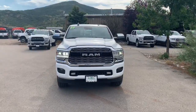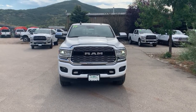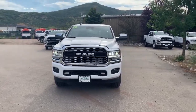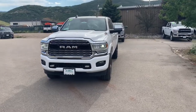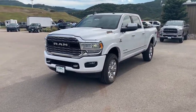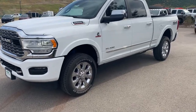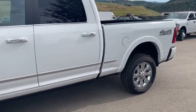Hey there, Spencer Morrison with Steamboat Motors. Wanted to give you a quick video tour of this 2019 Ram 2500 Limited. This is one of the last 2019's that we have on the lot, so definitely some big incentives to sell this. It has the Cummins engine and the 68RFE transmission — super nice truck with tons of features.